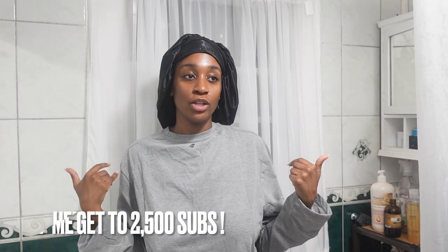This is my pamper routine — I do this once a week, putting on masks and everything. If you are new, make sure you like, comment, subscribe, and share. My goal is to get to 2,500 subscribers this month, so that would be amazing.